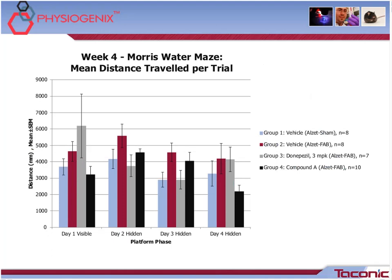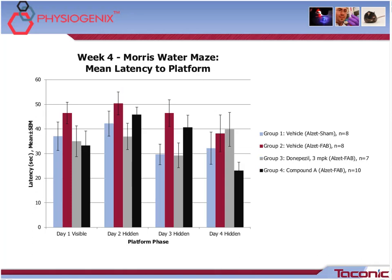This slide shows the week 4 Morris Water Maze mean distance traveled per trial. Looking at data relevant to Compound A, which is theorized to reduce plaque formation — by day 4, Compound A shows a reduction in the mean distance traveled, though not significantly, and has even surpassed the model's negative control, which is Group 1. The mean latency to platform during week 4 shadows the distance data, again with Compound A showing dramatic reductions during day 4.